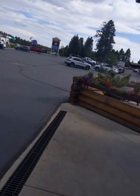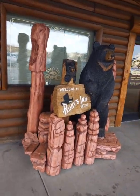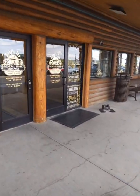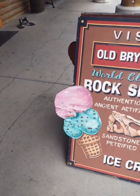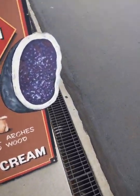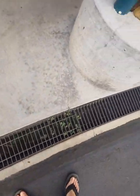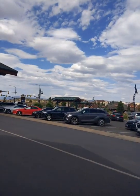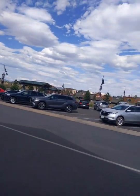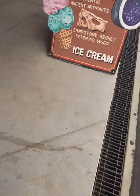We are at Historic Ruby's Inn, from 1916. Pretty cool little place. There's a general store, all kinds of stuff — digital media products, a gallery, souvenirs. This is also where we went horseback riding, over there. There's a number spot in Bryce Canyon, but we went through there and out to the north rim of Bryce Canyon.